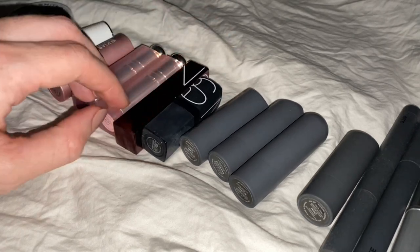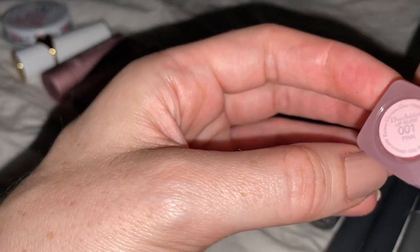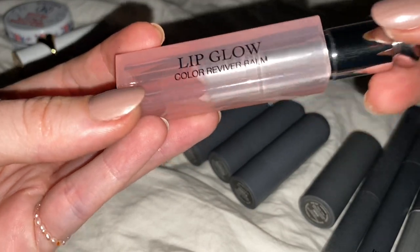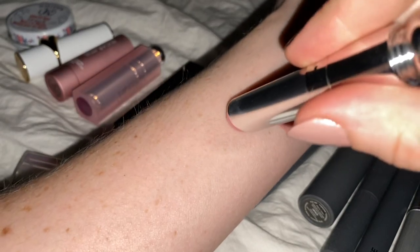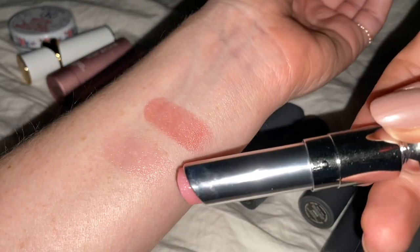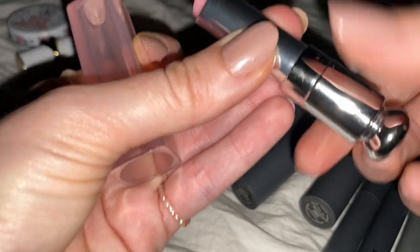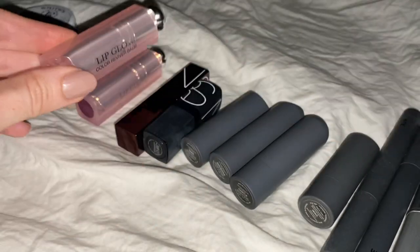We're going to do these Dior ones next. These are the Dior Addict Lip Glow — this one is in Pink. I love the packaging so much. It goes on pretty sheer, but as time elapses, it gets more pink. I think it's meant to match your lips somehow.